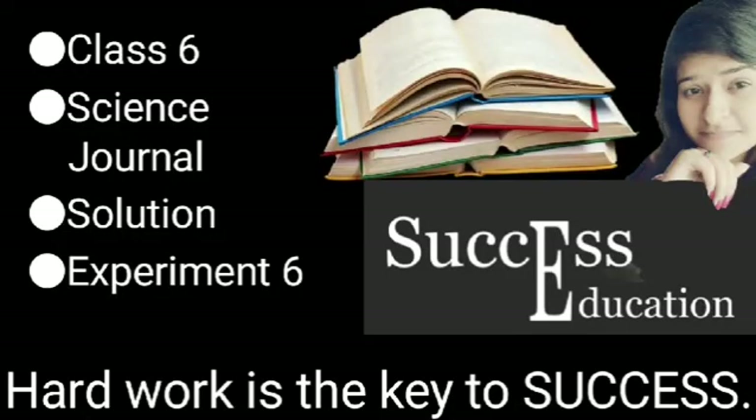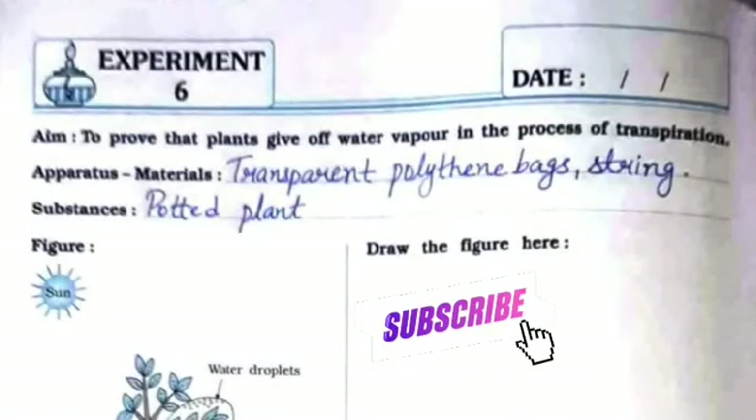Hello everyone, welcome to Success Education. In this video we will see the solution for the Science Journal for Standard 6, Experiment Number 6. The aim is to prove that plants give off water vapor in the process of transpiration.